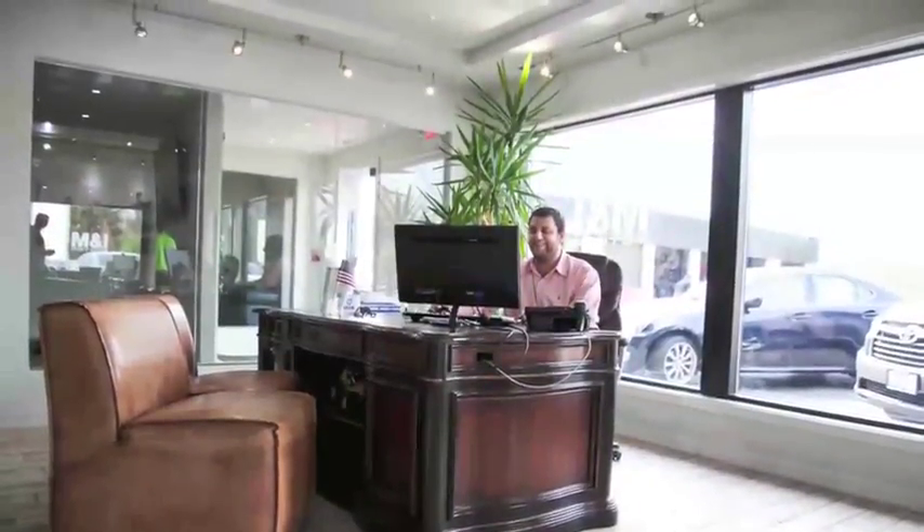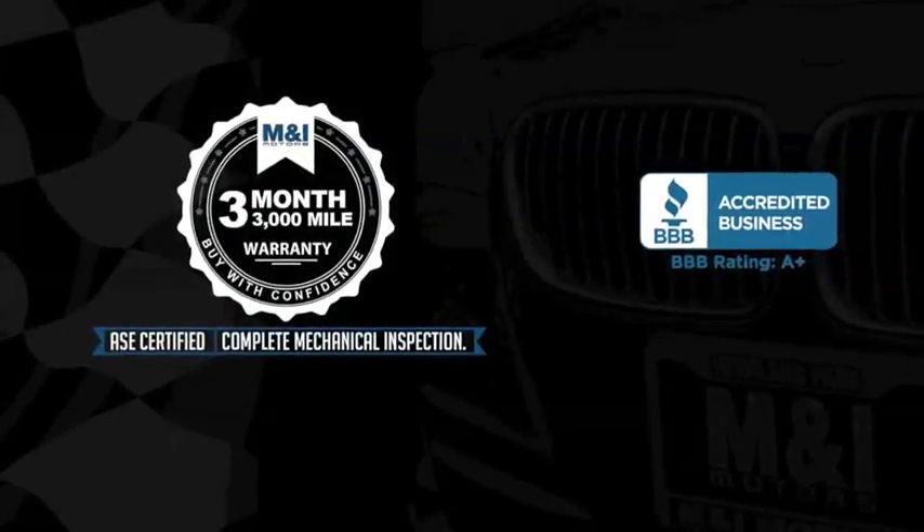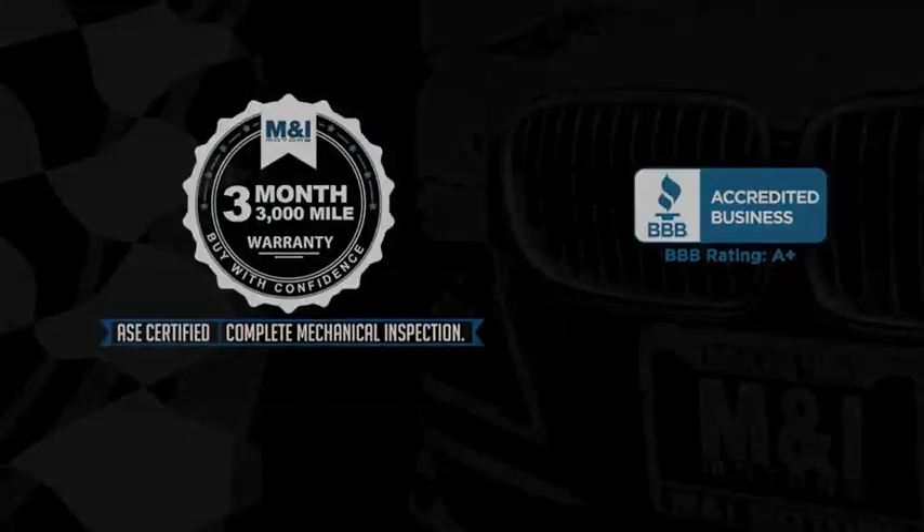The engine oil is replaced and fluids are topped off, and include a 3-month, 3,000-mile limited vehicle protection warranty.